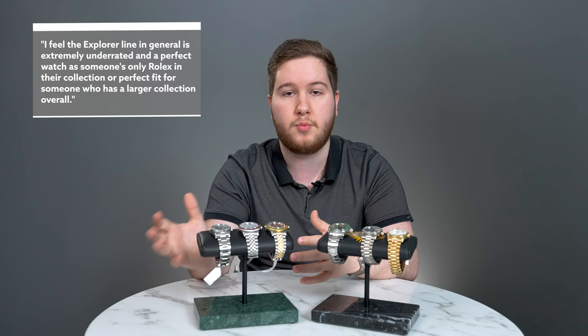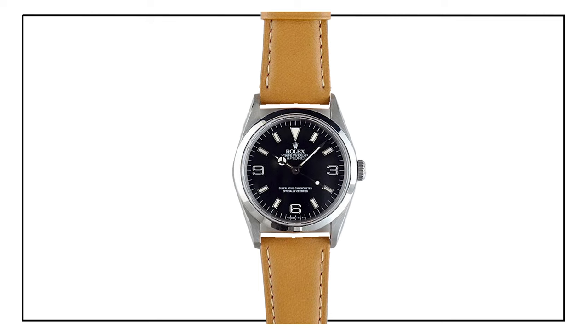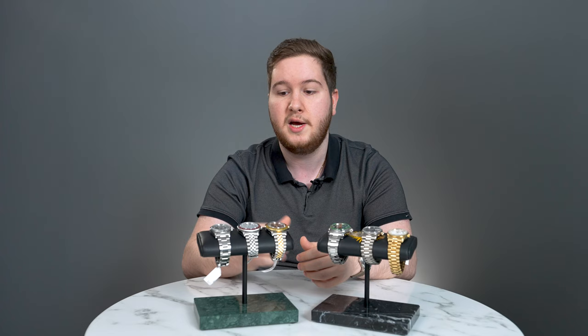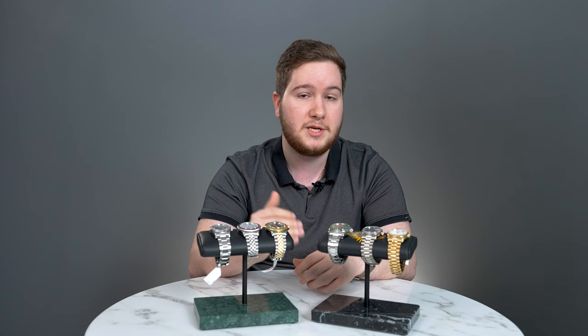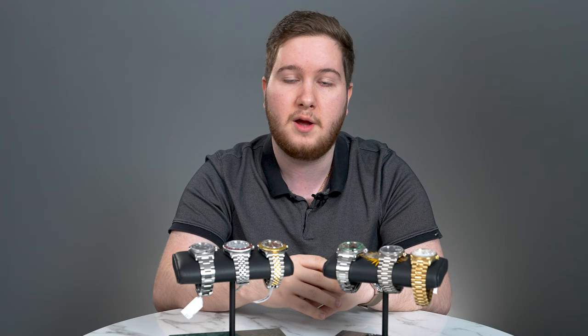One thing to note about these older reference Rolexes is the versatility they provide. You can change out the bracelet, put it on a leather strap, or even a perforated rubber strap, and completely change the look of the watch. This gives you an unlimited combination of choices, especially since this aesthetic is so clean and classy that it will go with just about any strap. These watches can be had pre-owned for about the $7,000 price point — any Rolex under $10,000 is a great value. It's a time-only watch you can just wind, set, and wear — a true do-anything, go-anywhere kind of watch.